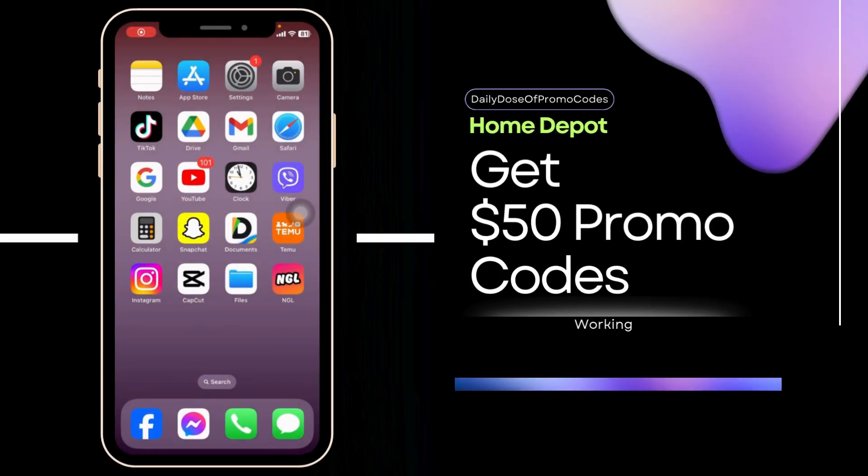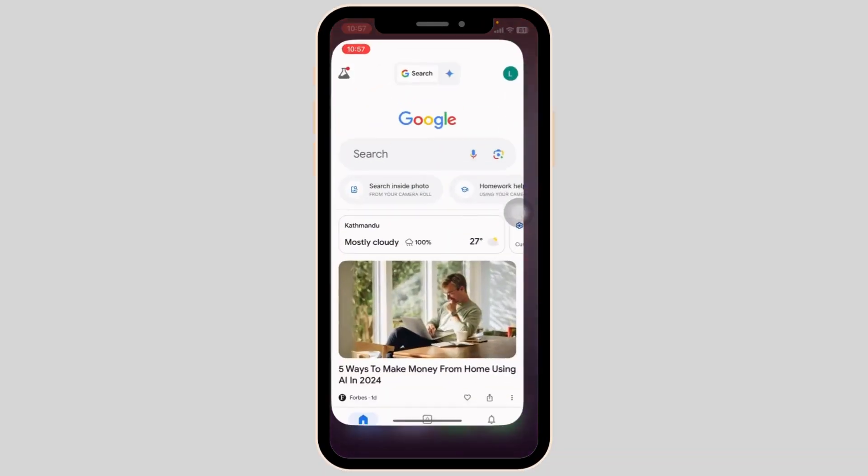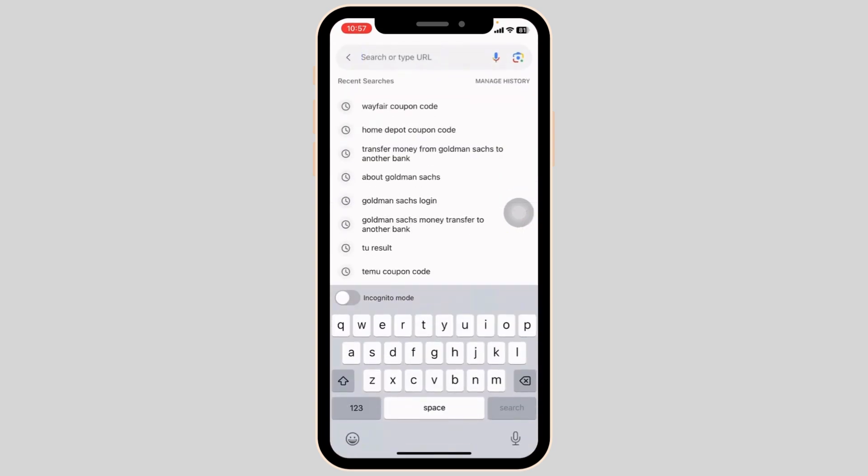How to get a $50 Home Depot working coupon code. Let's get started. Launch your preferred browser. Over here you're gonna find the search box. Type in 'Home Depot coupon code' and search for it.